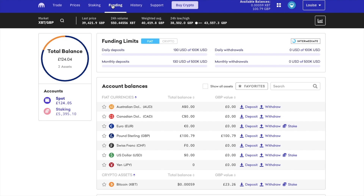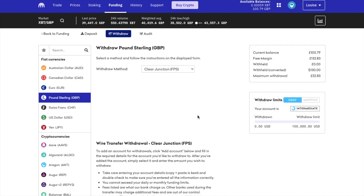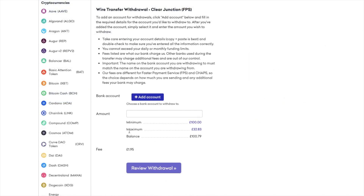Once the order is complete, you can then withdraw your funds. And you can choose your withdrawal type from the drop down. If I select faster payments and scroll down here, you can see that I will be charged a fee of £1.95. And there are some minimum amounts here, and these amounts and fees will vary depending on your location and the withdrawal type that you've selected.